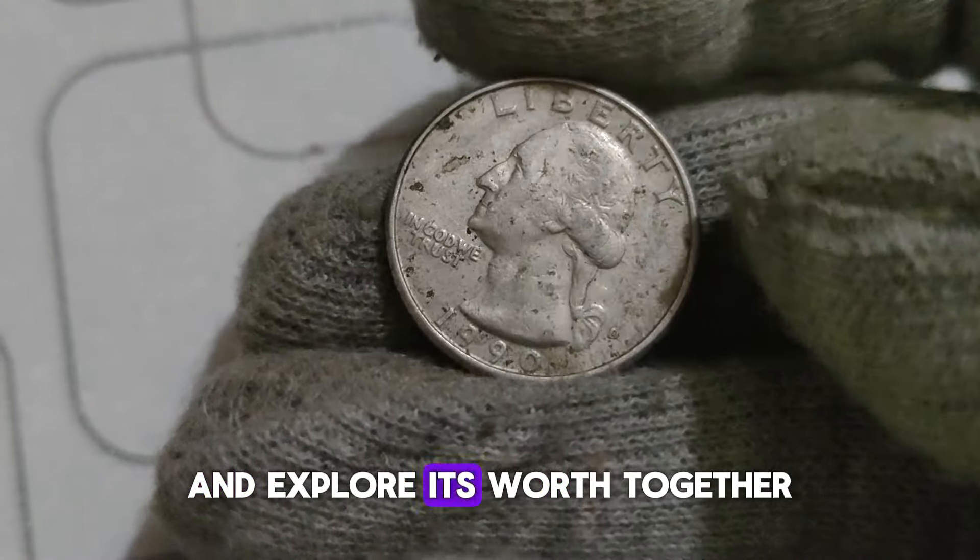The next time you're rummaging through your loose change or inherited coin collections, keep an eye out for that elusive 1990 D Washington Quarter with the double-die error. Who knows? You might just stumble upon a valuable piece of history hiding in plain sight. That's all for today, folks. Remember to like, share, and subscribe for more fascinating insights into the world of coins. Until next time, happy collecting!